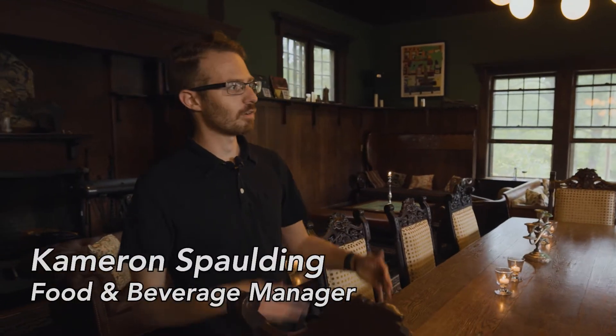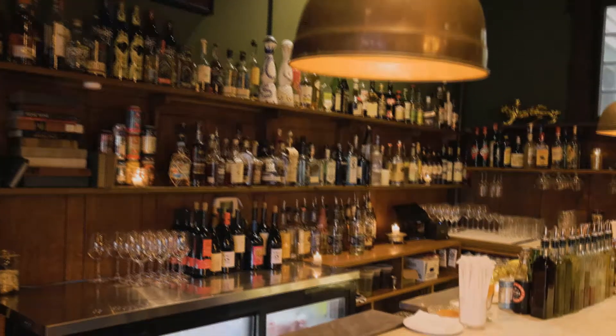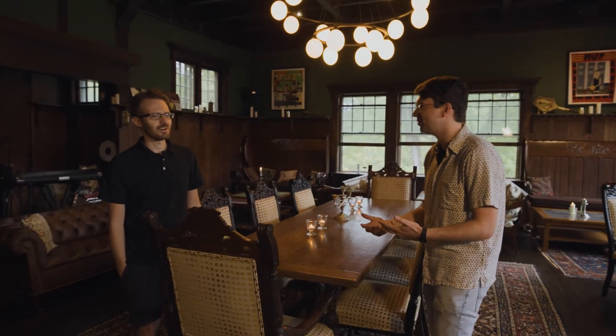The Ostrich Room is our restaurant and bar here at The Apple Tree Inn. We're open to the public Wednesday through Saturday, 6 to midnight with food until 10:30. The thing I think everyone is wondering when they hear The Ostrich Room — it's a funky name. Why is it The Ostrich Room? What does it mean?